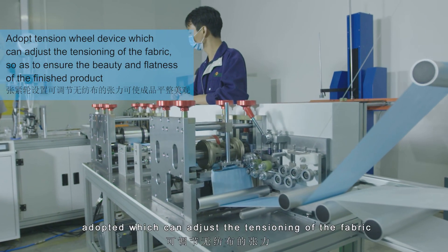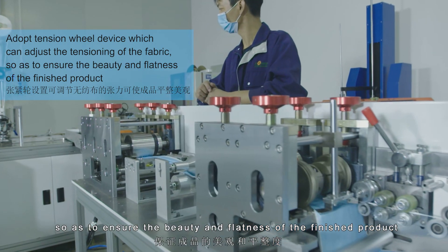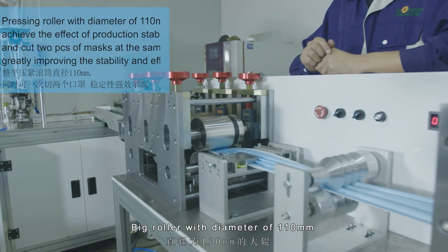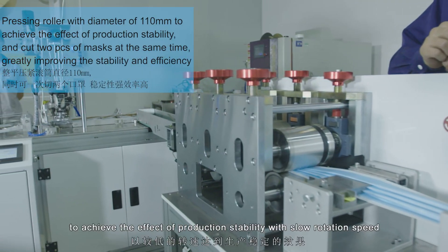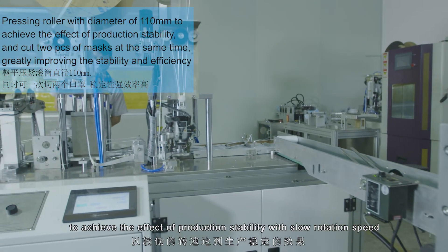A tension wheel device is adopted which can adjust the tensioning of the fabric, so as to ensure the beauty and flatness of the finished product. A big roller with a diameter of 110 mm is used to achieve the effect of production stability with slow rotation speed.